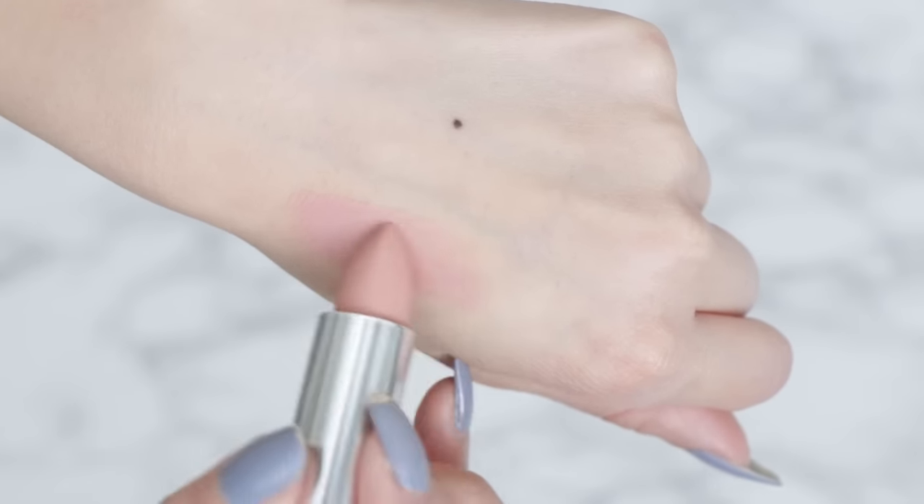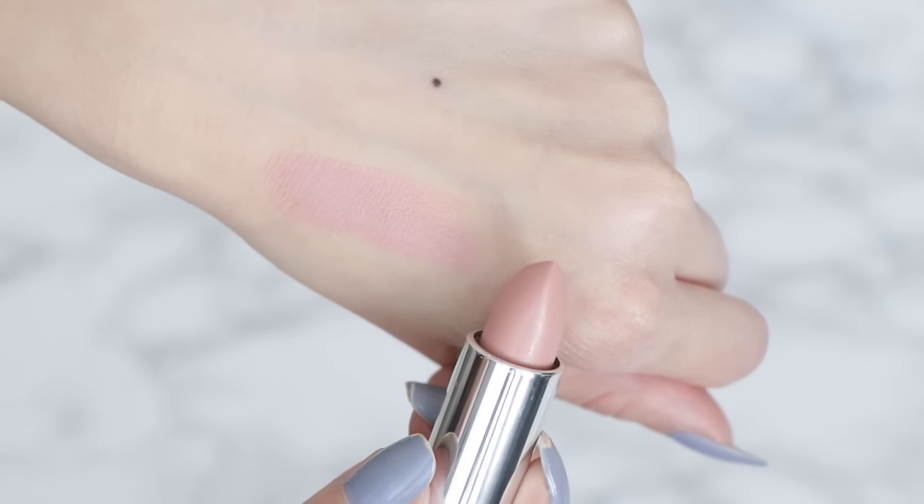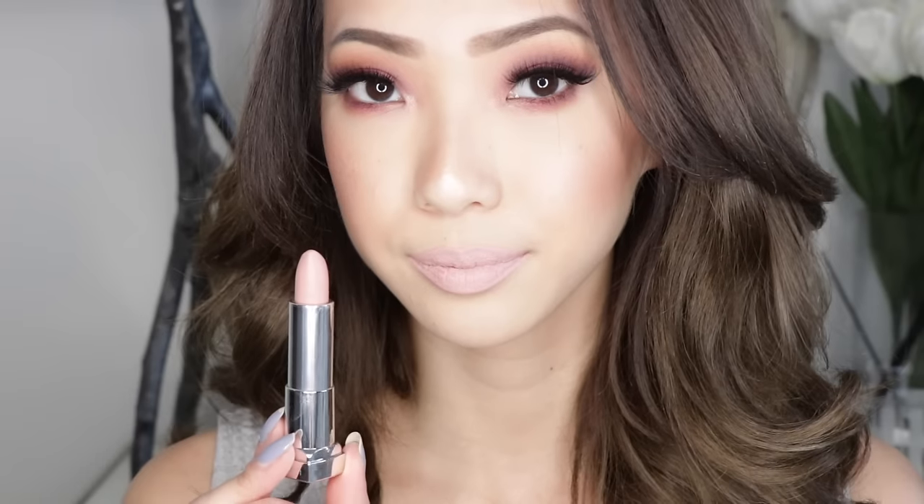The next shade is Purely Nude. This one looks like it's a slightly more blue-based pinky nude. Here is Purely Nude on the lips — it's very very light and I'm not sure it really goes with my complexion. It's a very pale nude, so I don't know if it's my cup of tea. I do have some concealer here because the more I try the colors and remove them, my lips get a little more red, so I don't want that to conflict with the actual shade.